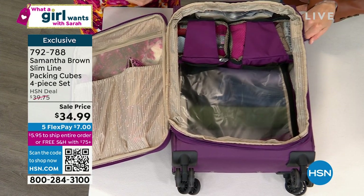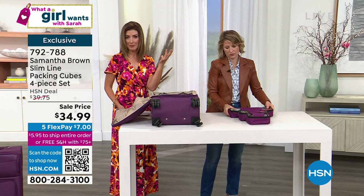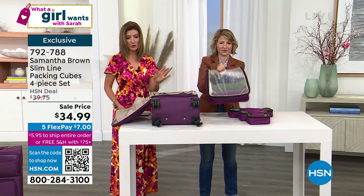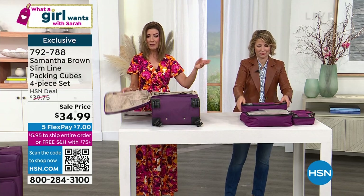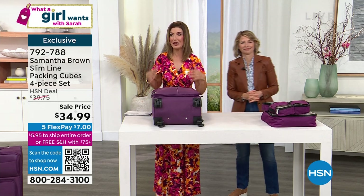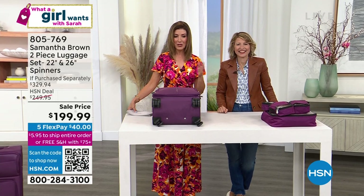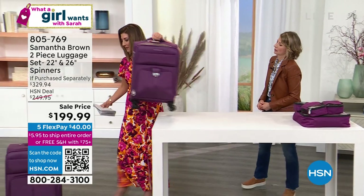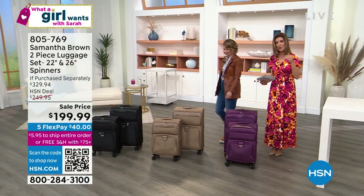We do have a perfect spinner for you coming up. Make sure you grab the packing cubes, as well as our incredible This Day Only — the giant tote of all times. Speaking of our spinner sets, we can get a look at one of the few pieces of luggage she has left in inventory. Everyone is so excited to travel — we're planning trips, booking flights, going places. How about a set of incredible spinners? You're going to get the 22-inch and also the 26-inch. One is your carry-on, one is for checked luggage — both great for road trips and train trips.